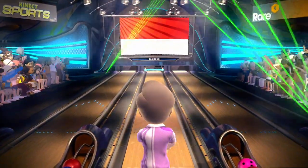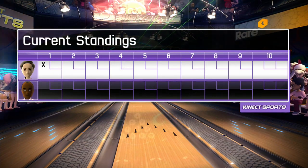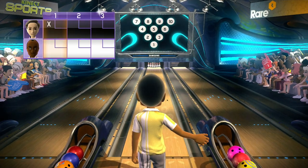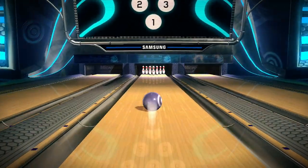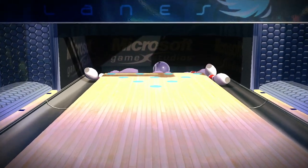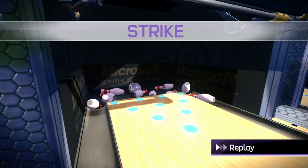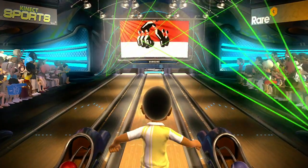Textbook straight. The scores say it all. Whoa! Strike! Good, clean strike.